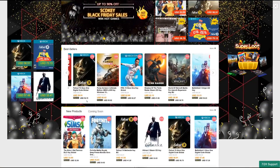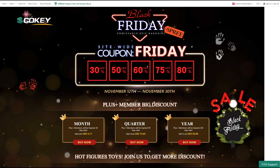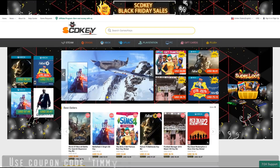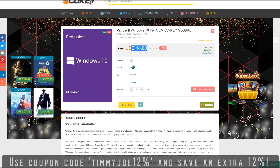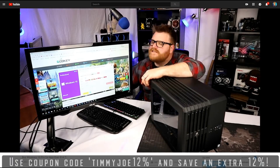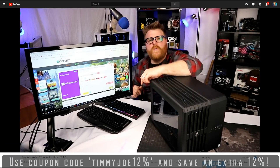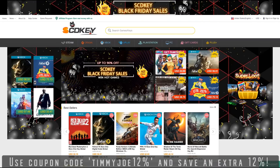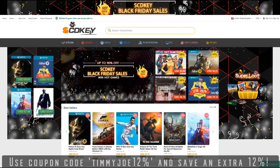This video is brought to you by SCDKey.com and their amazing Black Friday sale. If you love PC gaming but hate paying full price for AAA games, SCD Keys has you covered. They offer discounts on digital licenses for the latest video games, software, and the cheapest Windows 10 Pro licenses around. I build and sell a lot of PCs and I've come to rely on their services for Windows Keys and Office Keys. Use promo code TIMMYJOE12% at checkout to save even more. Links are in the description.